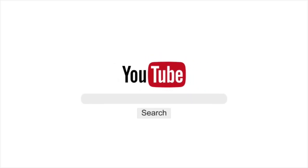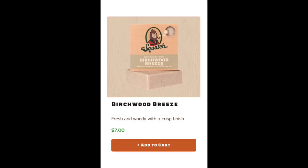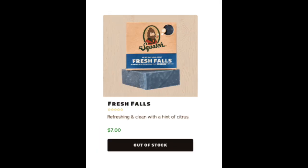A few weeks ago I made a video and ranked every Dr. Squatch bar soap from worst to best, covering all 19 of their scents — I'll leave a link on the outro if you want to check it out. After I made that video, they added three more scents to their catalog: Wood Barrel Bourbon, Birchwood Breeze, and Fresh Falls. So I went ahead and ordered Wood Barrel Bourbon.